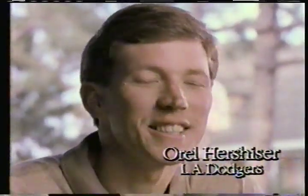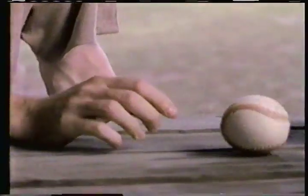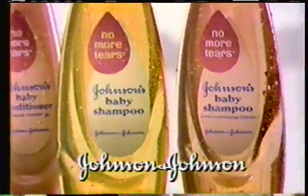I have a baby enough face as it is, and then when I put the baby shampoo on my hair, I get kidded an awful lot. It's not just a gentle shampoo, because I think it's strong. I work hard, I get awfully dirty, and it still cleans my hair. Johnson's baby shampoo. Now also with conditioners. It's never made me cry.